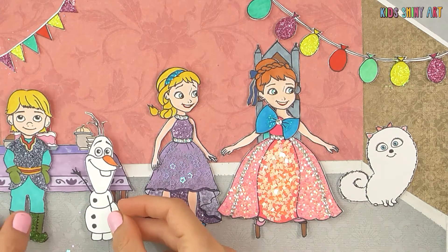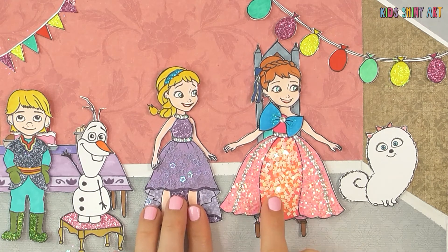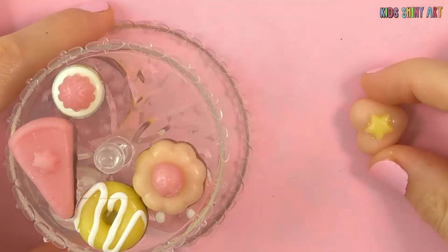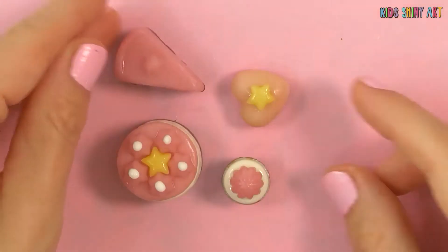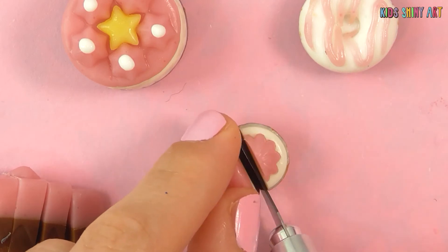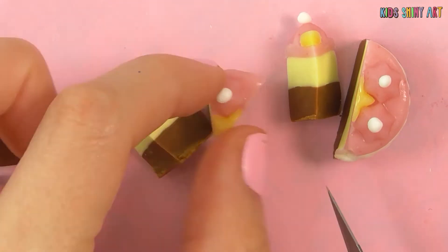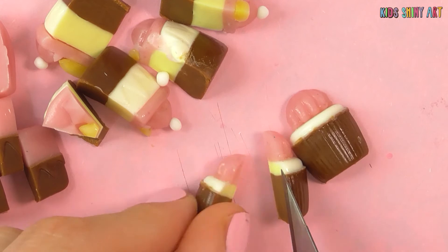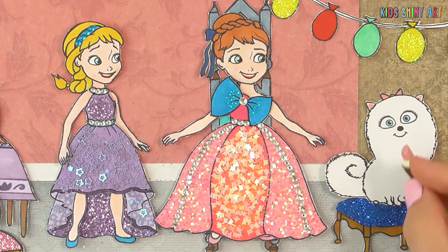Now, after we've put on the dresses, let's go cut the cakes and eat them! Yay! The cakes I've made in the last video are made of fondant icing and we can eat them — they are delicious! Let's cut the cakes! Let's give everyone a piece of cake. They're so tasty!